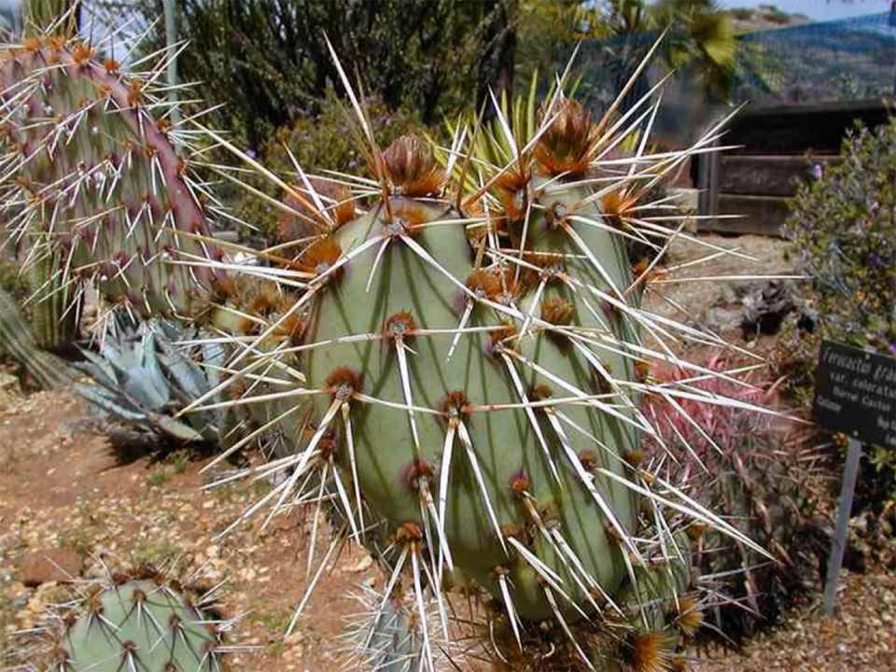Because water and nutrients are so scarce in the desert, it's more difficult for desert plants to recover from being eaten by herbivores. Because of this, many desert plants have defenses against being eaten by animals. The spines of a cactus are a great example of a defensive adaptation.